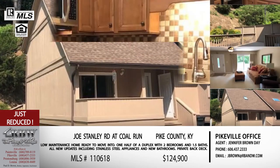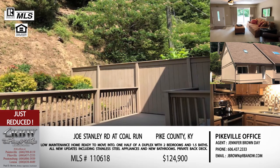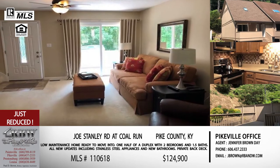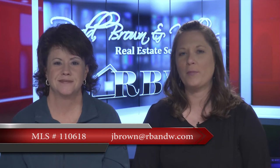The price on this one is $124,900. This may also be something for an investment property — if you have rentals or properties you lease out, this could be purchased for extra income in the long run. This would make a great rental property. The price has been reduced to $124,900, so it's going to be attractive whether you're buying it to live there yourself or using it as a rental. Jennifer's email is jbrown@rbnw.com.